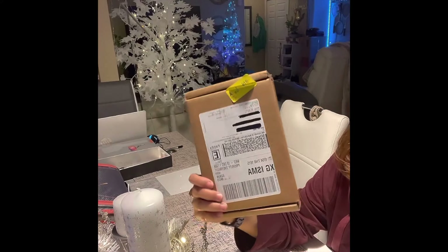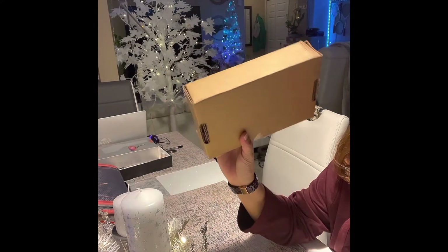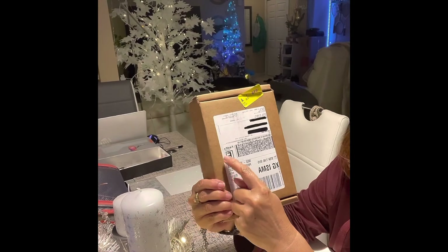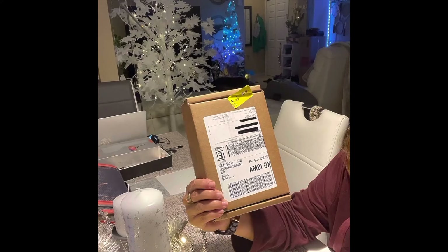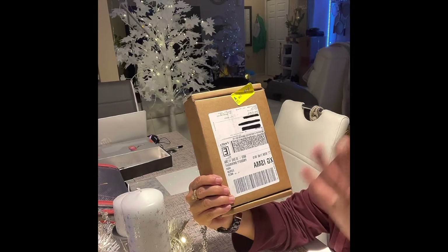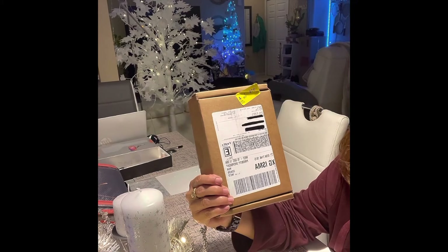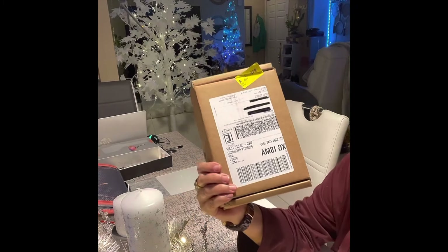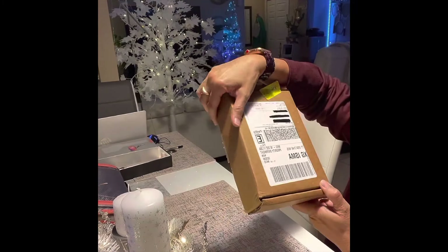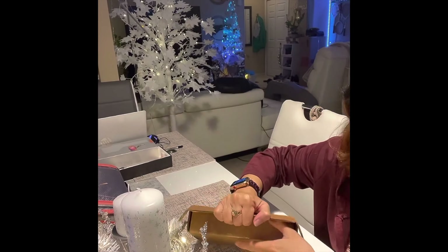So this is the box it came with, which is pretty neat because it's not very obvious that it's FedEx. I guess that's really nice because it's not very conspicuous — it could contain anything, and I think that's very good for security as well. Just a very small box, and inside we're going to open this and see.